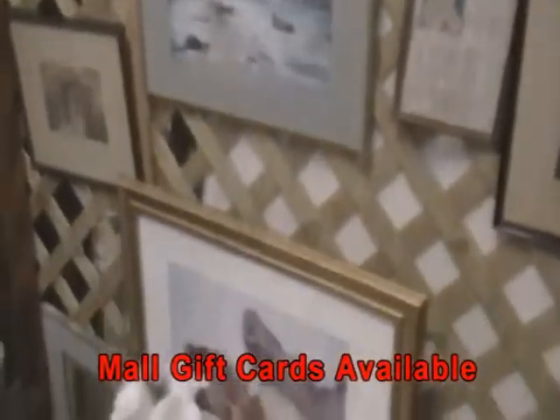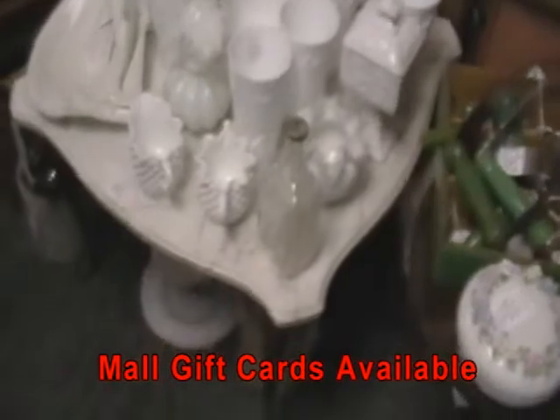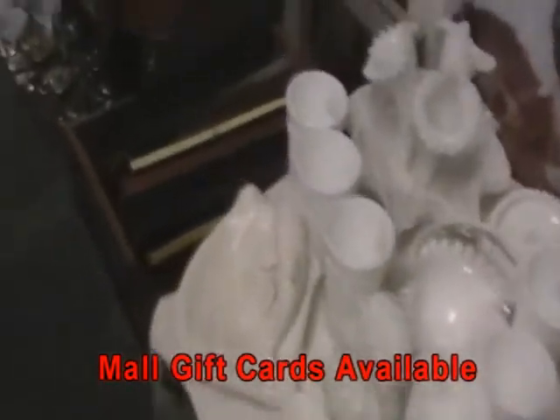Our Volo Auto Museum features 300 cars from the early antiques up through the muscle cars, including the George Barris movie car collection — all the cars from your favorite TV shows and movies, and celebrity-owned vehicles, all for sale. Their website is VoloCars.com.